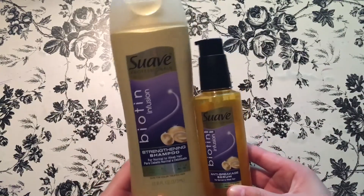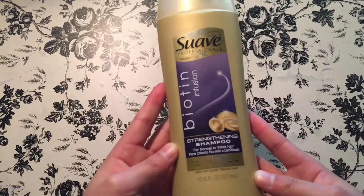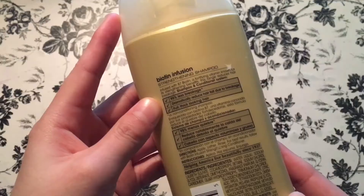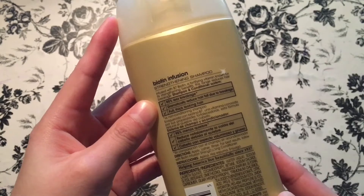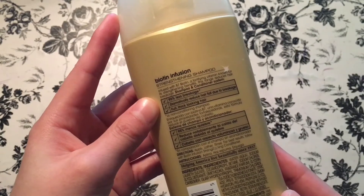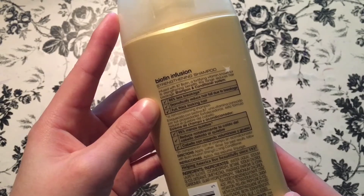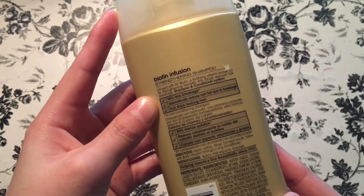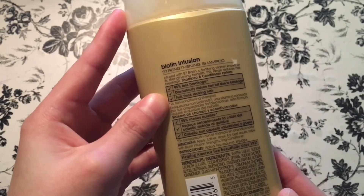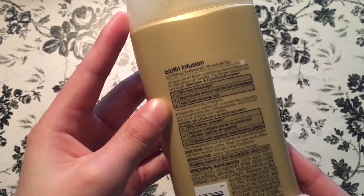The first hair product we're going to review is the Suave Biotin Infusion Strengthening Shampoo. On the back, it confirms that it is infused with B7 biotin, a fortifying vitamin known for its strengthening benefits. This range reduces hair breakage as a shampoo and conditioner system. It also says 95% less breakage, dramatically reduced hair fall due to breakage, and full, thick looking hair.